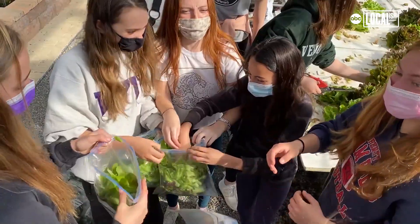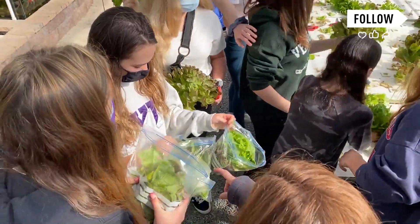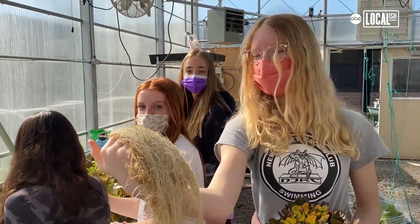Then you can start delving into chemistry, engineering, and different types of sciences that can come from these systems. Once you capture that imagination, they take that ball and they can start getting creative with it.